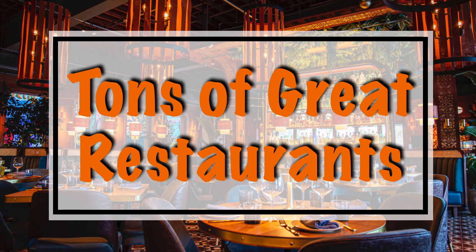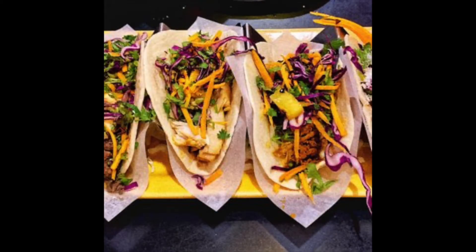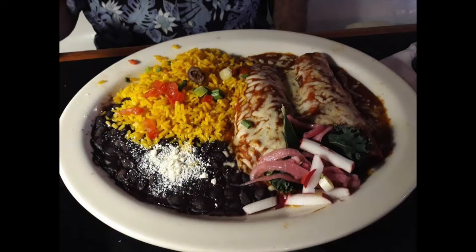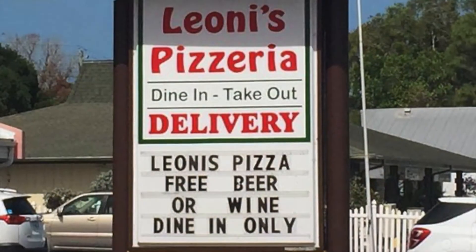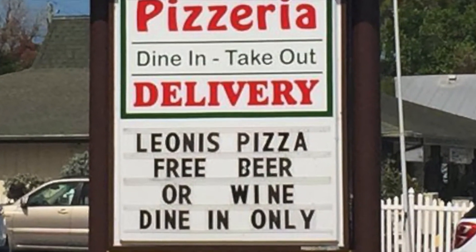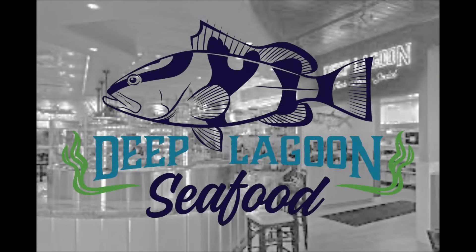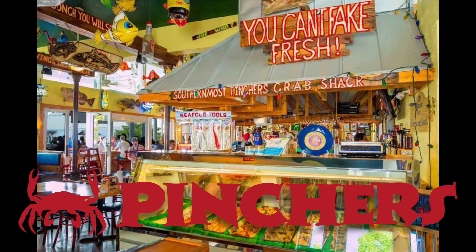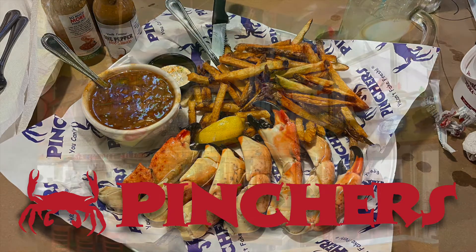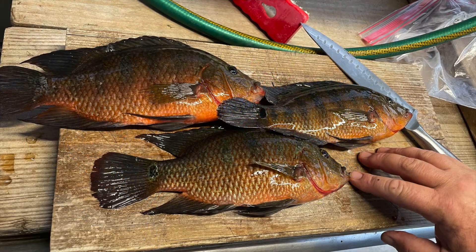This stretch of the Gulf Coast is also known for having hundreds and hundreds of restaurants. There are numerous places to get great Mexican food, great seafood, and how about free beer with your pizza? These are just a few of the places we visited while we were here, and don't forget you can always go out and catch your own dinner too.